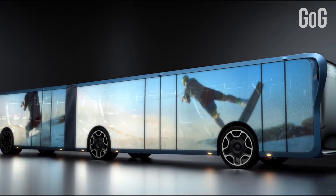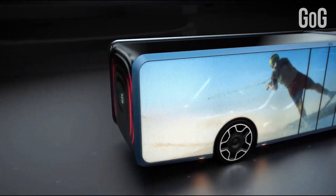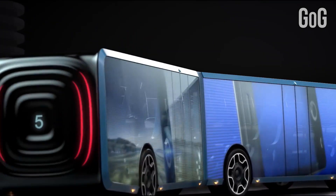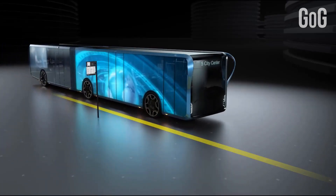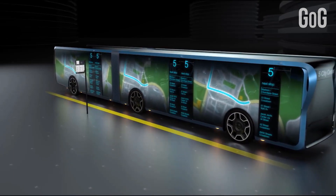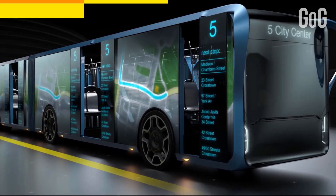It's part mobile billboard, part rolling information center, with route planning, weather reports, news coverage, and anything else a commuter or tourist could want splashed across the displays. And since they're transparent, riders can see out while outsiders can't see in. This unique LCD bus utilizes new trends and technology to transform city landscapes and provide an added element to getting around town.